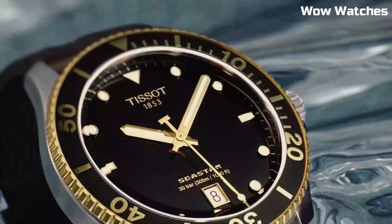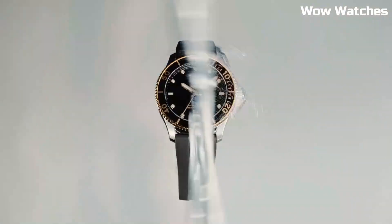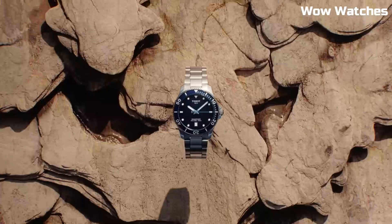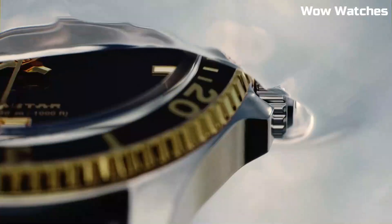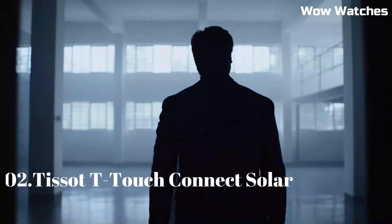Buckle clasp. Case material: Stainless Steel. Case diameter: 43mm. Case thickness: 13mm. Band material: Rubber. Band width: 16mm. Band color: Black. Dial color: Blue Gradient.